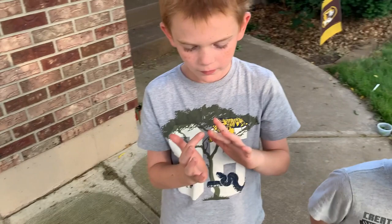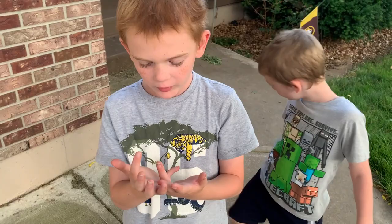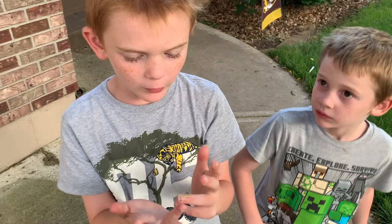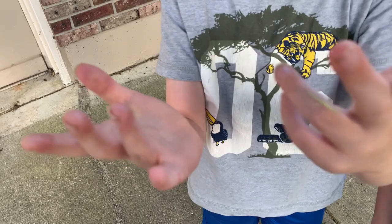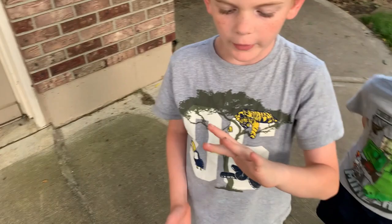Tell me, what do you know about the walking stick? They look like a stick, as you can see. And to make them look even more like a stick, those two front legs they have — they straighten them and put them together, and they'll look like a long stick. And these are lime green because they're babies.